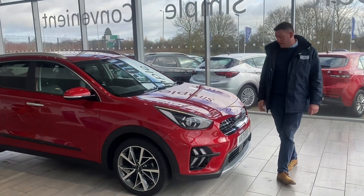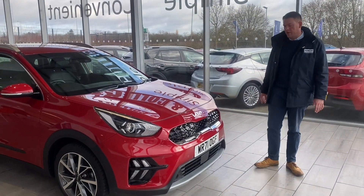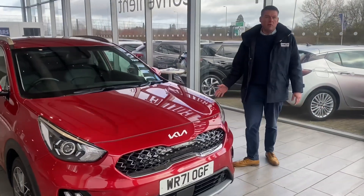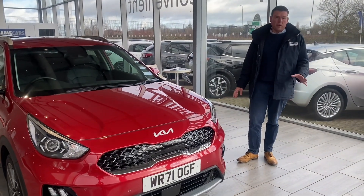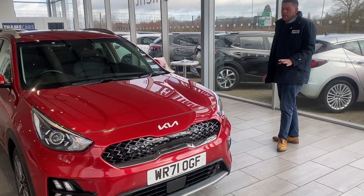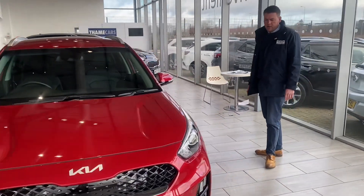Hello and welcome to Tanecars, where we have a beautiful Kia Niro 3 here to show you. This is a hybrid Niro — great on fuel, and it's got loads of warranty left on it, around 6 years left on the manufacturer's warranty. Finished in infrared, it is a really lovely colour; I think it does suit this car.